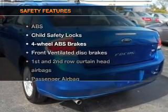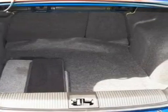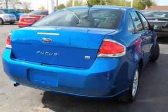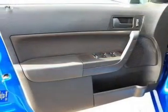If safety is a high priority, rest assured knowing that these top safety components are included: front ventilated disc brakes, curtain head airbags, passenger airbag, side airbag, traction control, stability control, low tire pressure warning.